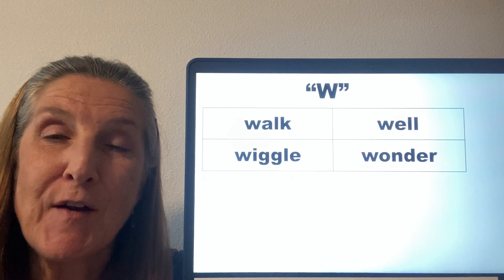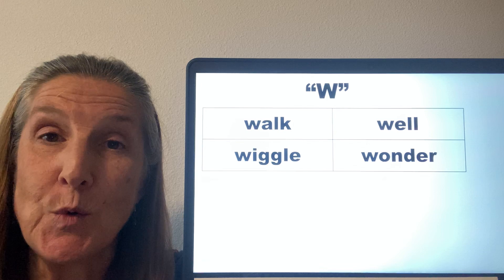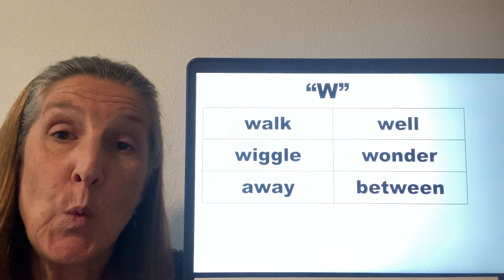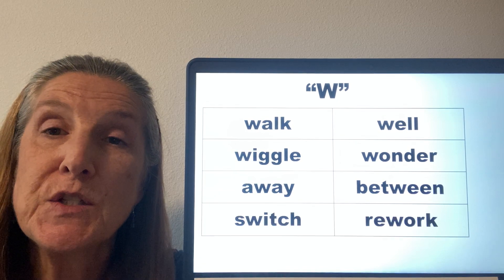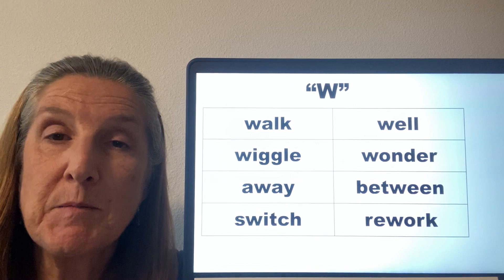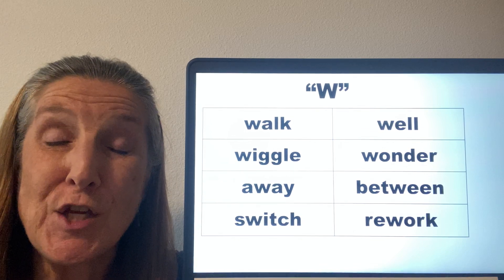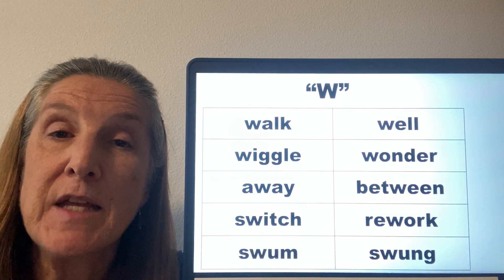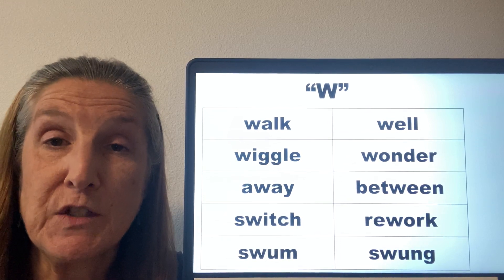In the English language, there are almost no words that have a beginning W followed by the U vowel. In the middle of a word, we can have away, between, switch, rework. And sometimes, if the W is not at the beginning of the word, it will be followed by a U — two examples of that are the words swum and swung, which are tenses of the verbs swim and swing.